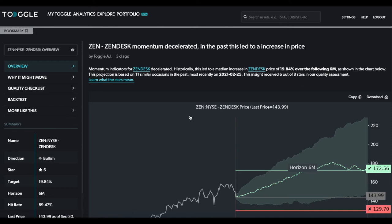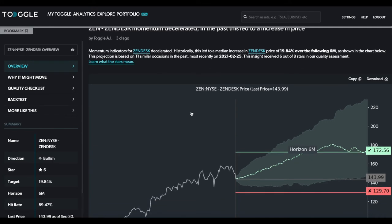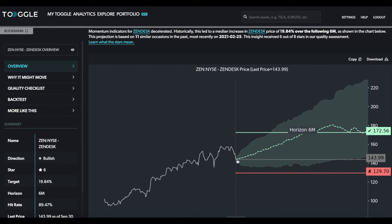To see this in more detail, we simply click on the insight and take a look at what the analysis is based on. The chart here shows a starting price of 143.99. Again, the red line is the level below which the thesis needs to be reassessed — potentially the driver is not correct or has been overtaken by something else. Within the six-month horizon, past data suggests the target price is around 172.56, which is the median line, meaning 50% of all past outcomes have reached this level or above.